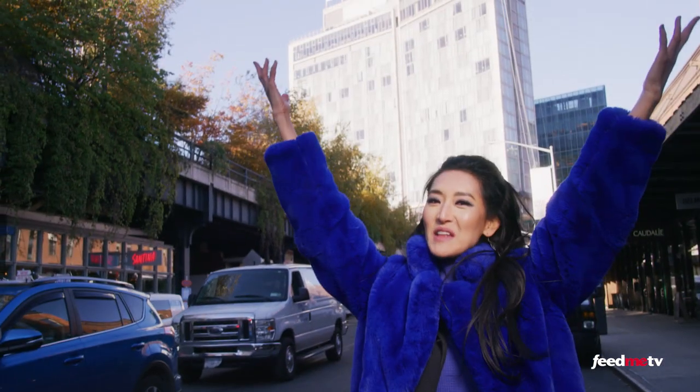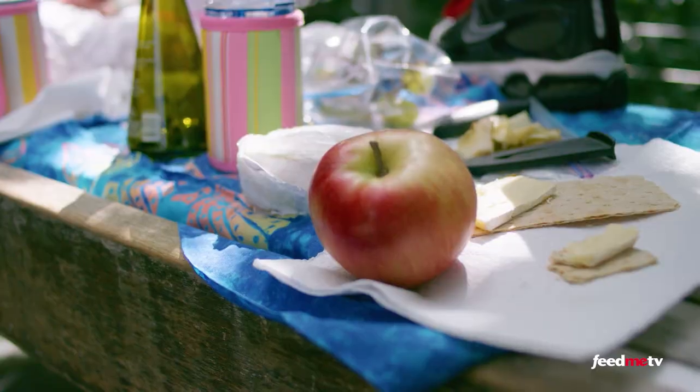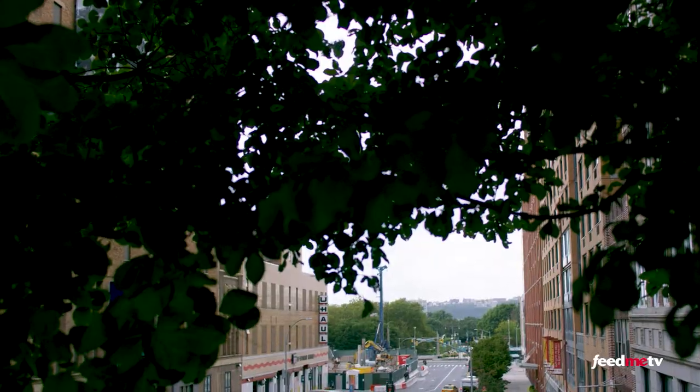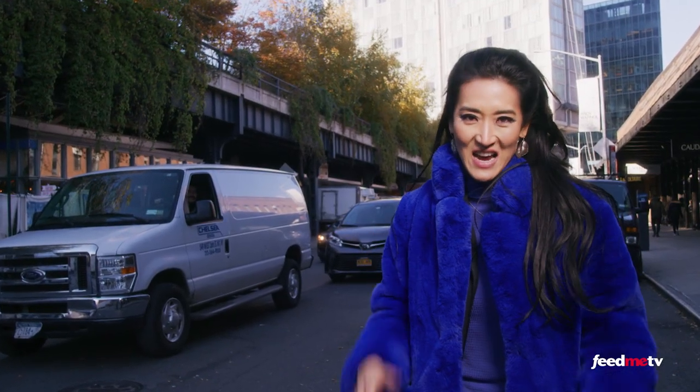Here we are in Manhattan. Welcome to the High Line — that elevated rail line just behind me. It's also a public park where visitors come to experience nature, unique city views, and innovative art and design.